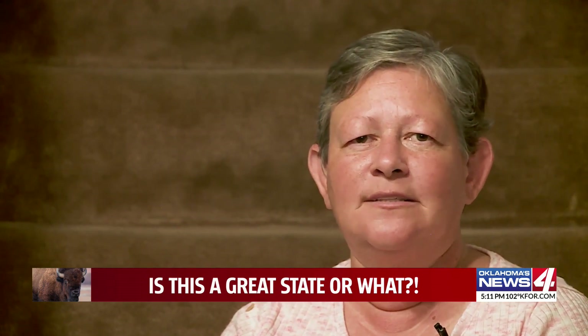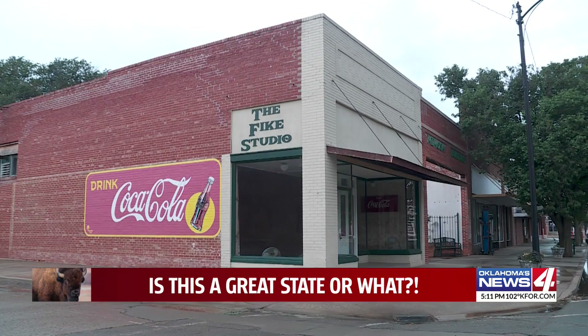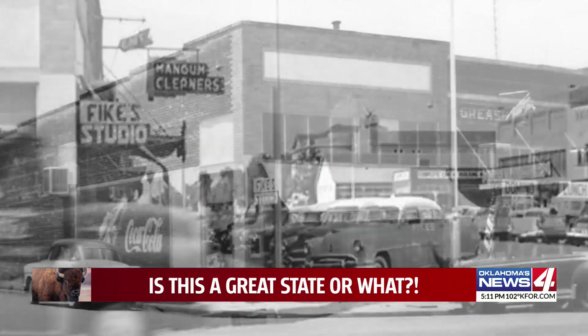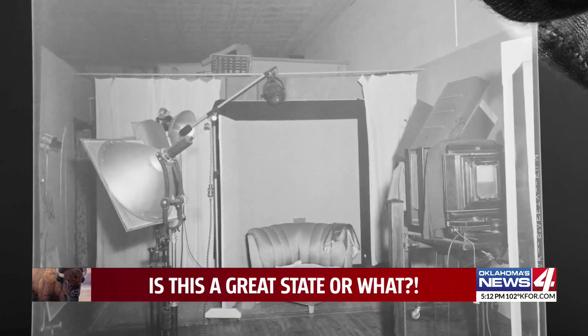The stories are absolutely amazing. Every time I come across a new negative and I'm just looking at it, I think: this was somebody's mom. The building that once housed the old Fike Studio is still there, but the Fikes themselves sold out more than 40 years ago. The black and white of their history shows a busy place where high school seniors, families, and babies would come and sit for a session.